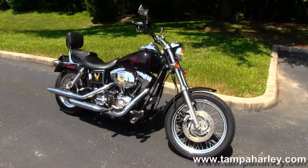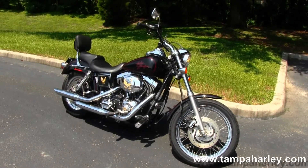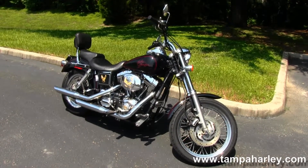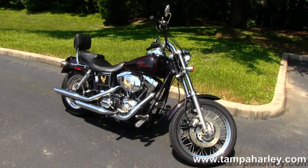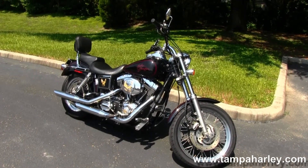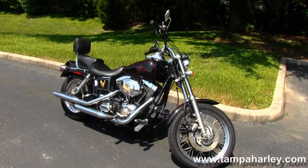campers, boats — you name it, we take it. We're rated number one in customer service and have over 200 pre-owned bikes in stock. We ship bikes anywhere in the world, so check out this Lowrider and the rest of our awesome inventory at TampaHarley.com, where we're always open 24 hours a day, seven days a week.